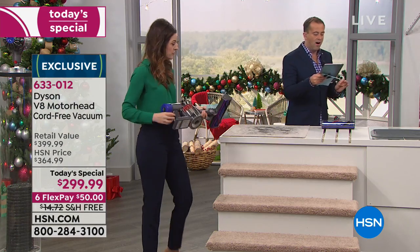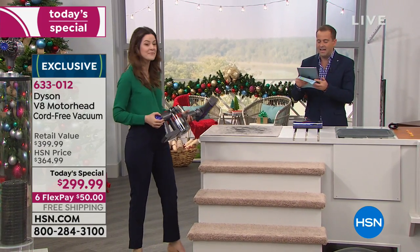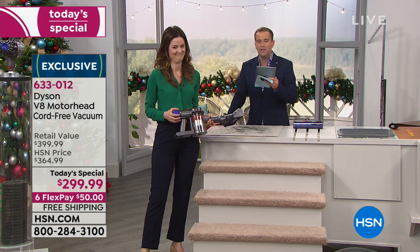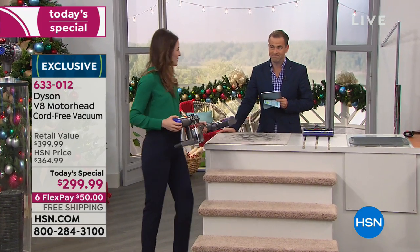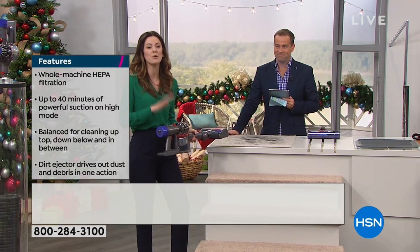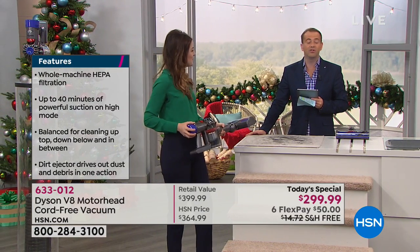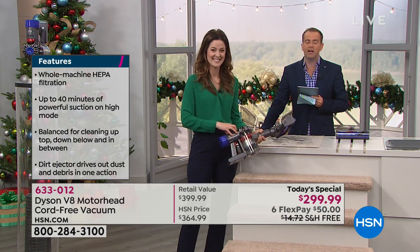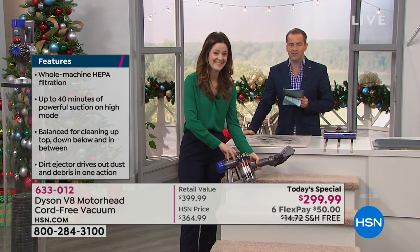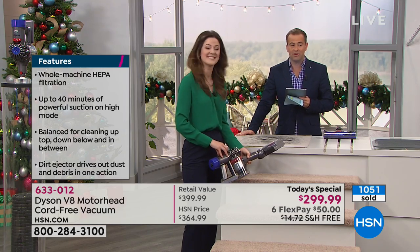Great question from Mike Earley: is it safe to leave plugged in without hurting or overcharging the battery? Yes, you can. It will know when it's fully charged and won't overcharge itself — incredible technology that understands and knows how much to charge and will not overcharge or damage the battery.